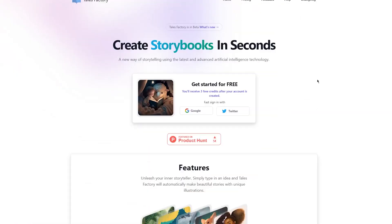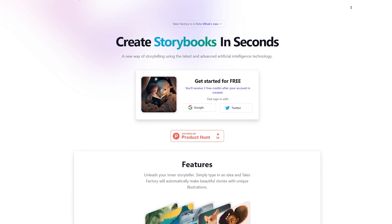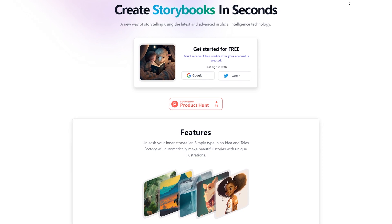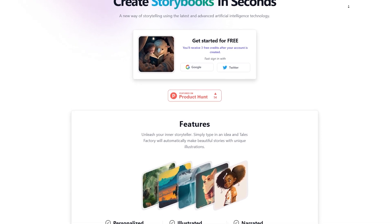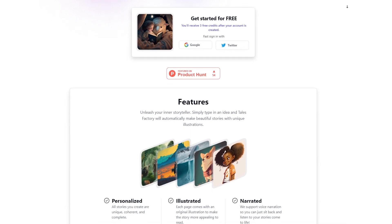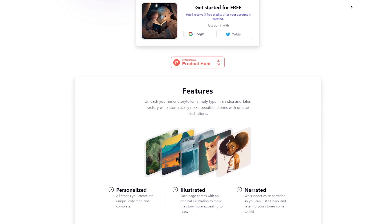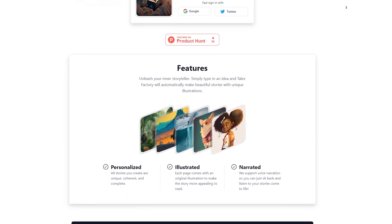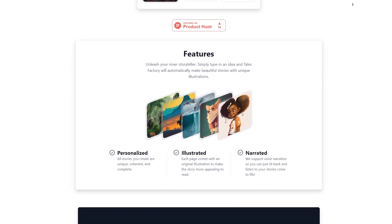First of all, what is Tails Factory? Tails Factory is a really cool tool that uses AI to help you create beautiful and professional-looking illustrated storybooks, even if you don't have any artistic ability or experience. You simply enter your story idea or prompt into the tool and let the AI do the rest. It will generate a series of illustrated pages that match your story's theme and tone, complete with characters, scenery, and more.